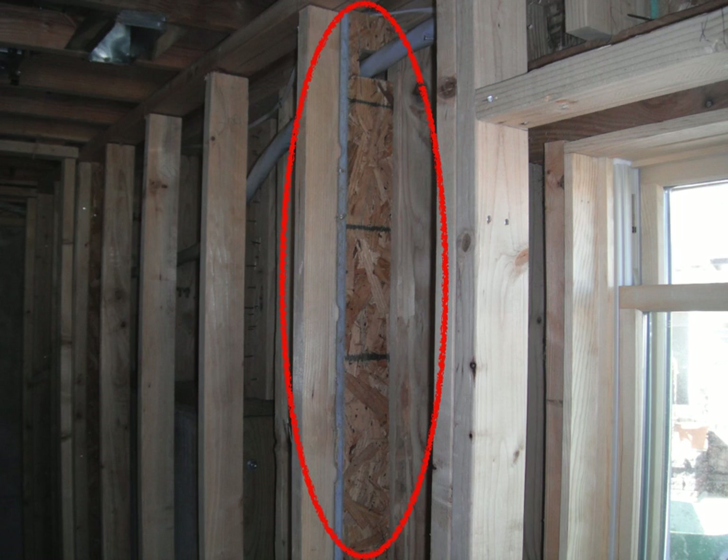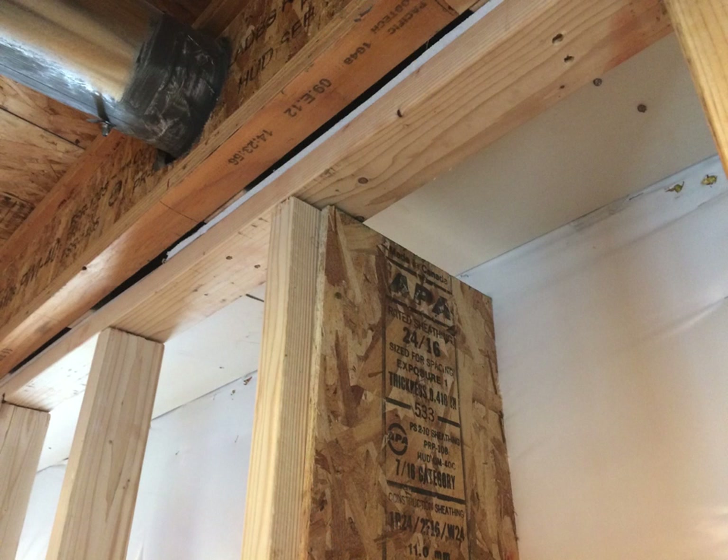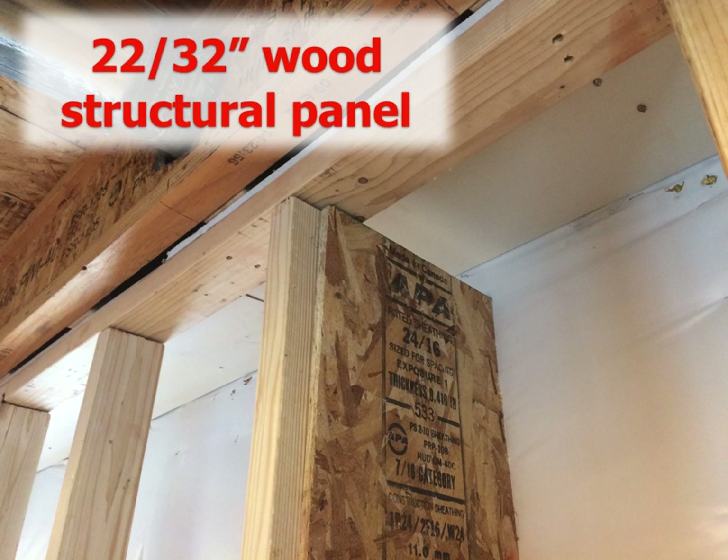In this example, we see a piece of OSB installed down the length of the stud and tight to the other studs behind, and this blocks off that 10-foot horizontal distance. Here's another example where OSB is used between the two walls. However, it's not 23/32-inch as is required — this is only 7/16-inch OSB and would not be compliant.